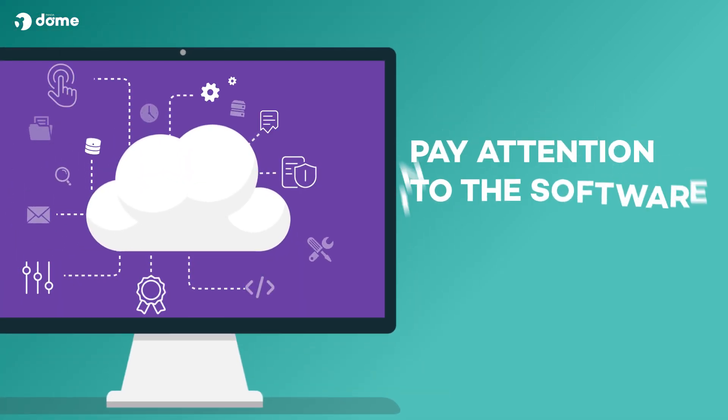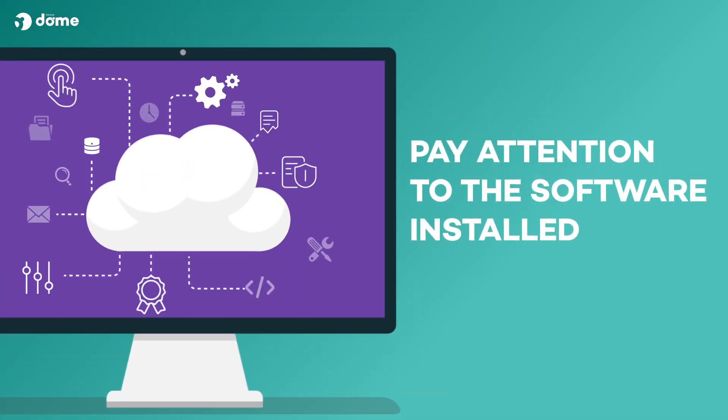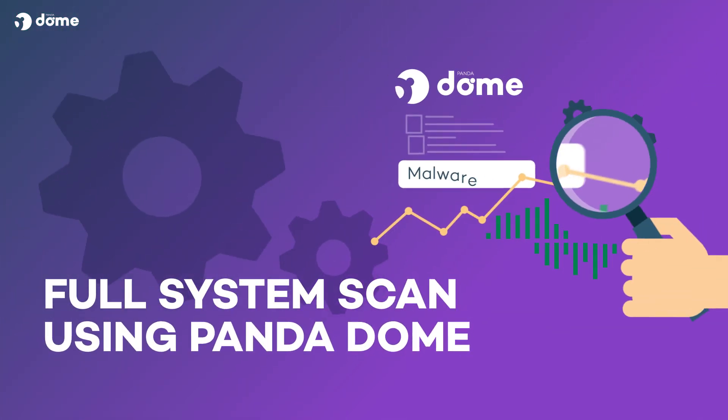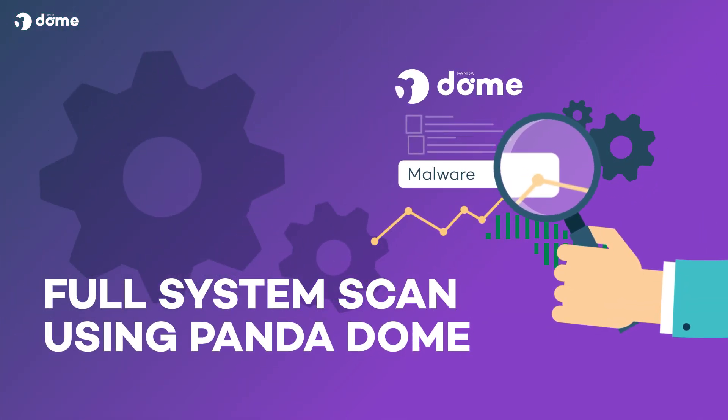With the physical machine cleaned up, it's time to turn your attentions to the software installed on your computer. Complete a full system scan using your antivirus protection, like PandaDome, to check for malware and viruses that may have infected your computer.